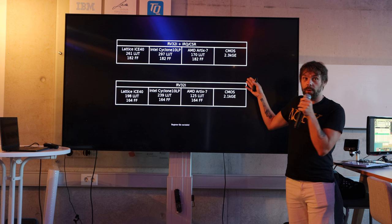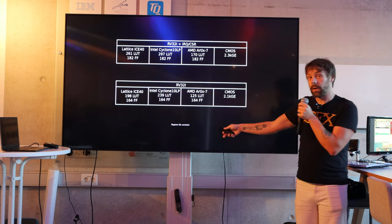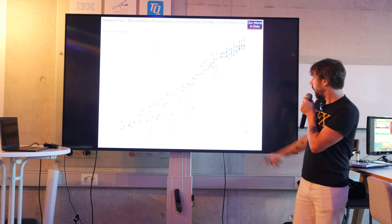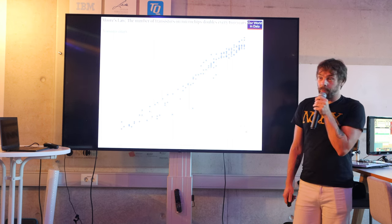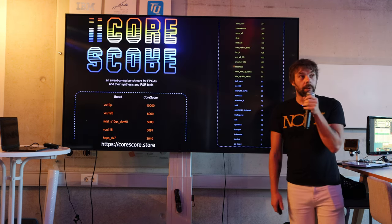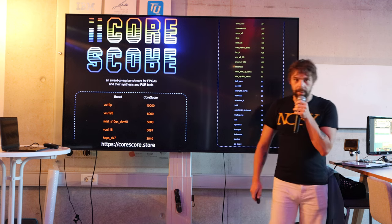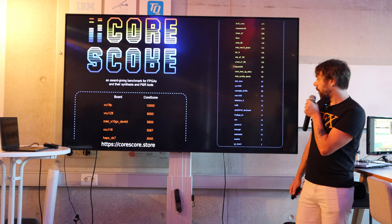This is how large it is for different typical FPGAs in CMOS gates — this is without the register file. Apparently Wikipedia forgot to add it, so I had to add it myself. It's about the same size as an Intel 4004, or at least smaller than an Intel 8008. Another way to show how small this is: we packed 10,000 of these cores into a larger Xilinx FPGA. You can go to corescore.store and check out the CoreScore.